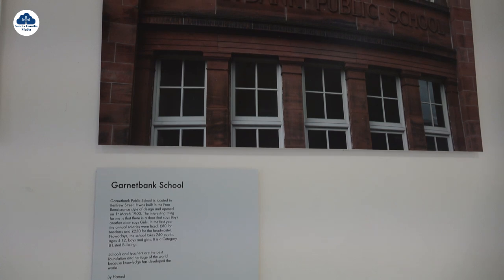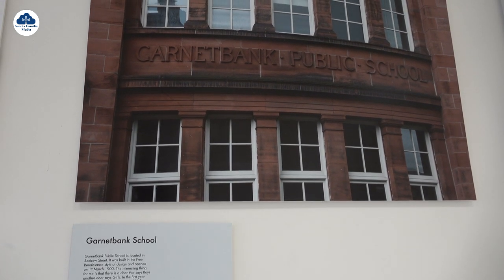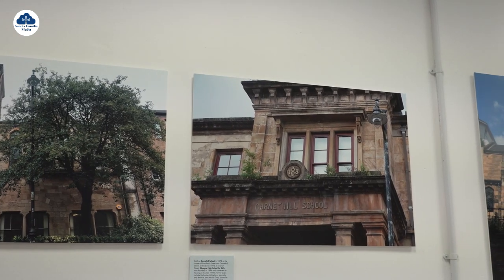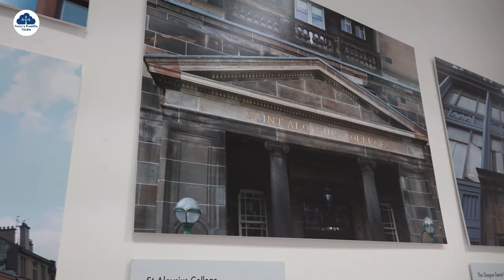I believe education is very important for everybody, and if you don't have education, you can't do anything. I think it's very important — education for the world. That's why I chose the Garnet Bank School for this project. I took a lot of photos from Garnet Bank School and other places, and I went to the library and did some research about Garnet Bank School, and I wrote about it. And I learned something about photography here — it was a very good experience for me.